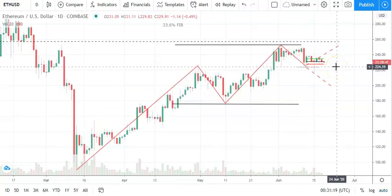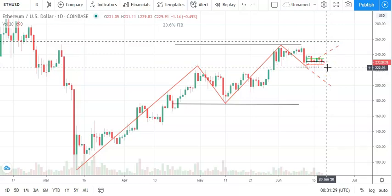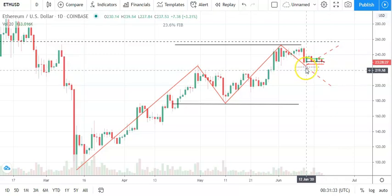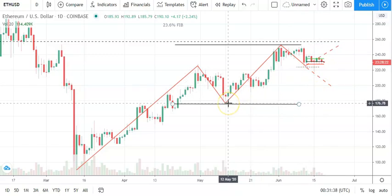Looking at the daily candlesticks, this looks like a make-or-break moment for Ethereum. A fall through the day's first major support level will bring sub-220s into play, which would bring the risk of a reversal of that near-term bullish trend. We're going to need to see Ethereum avoid that key support level at 176.